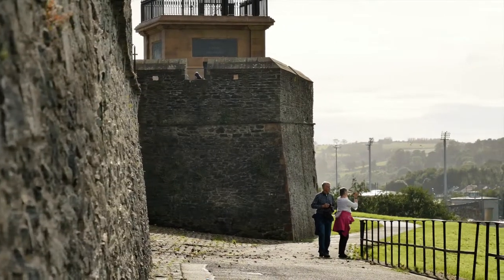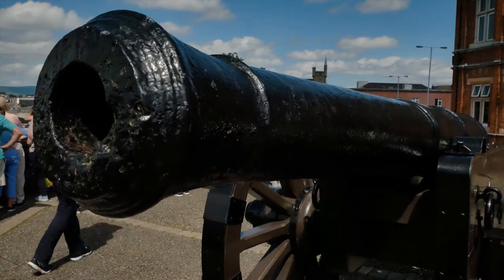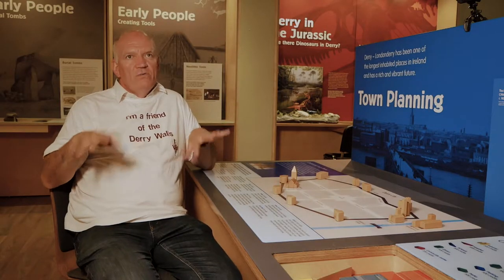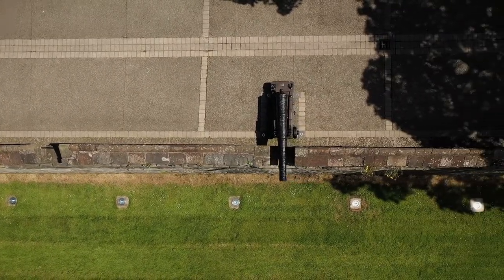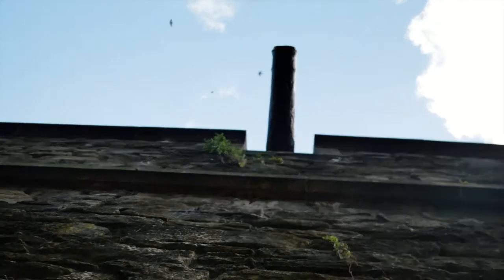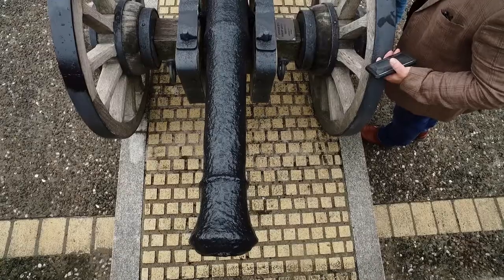They are, if you like, documents that tell us about the history of the defence of Londonderry. They tell us a lot about the technology of how people handled metals in the 17th century. They're not just decoration on the walls — they're an integral part of the design of the walls.